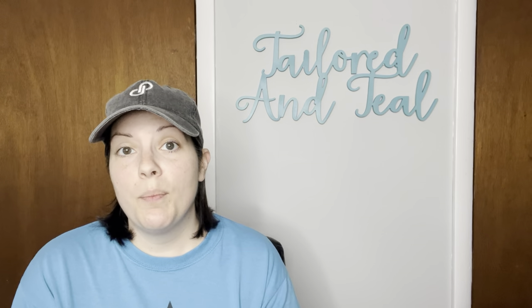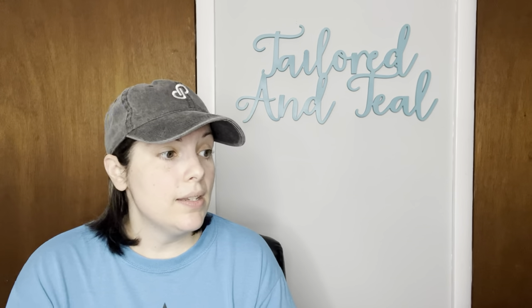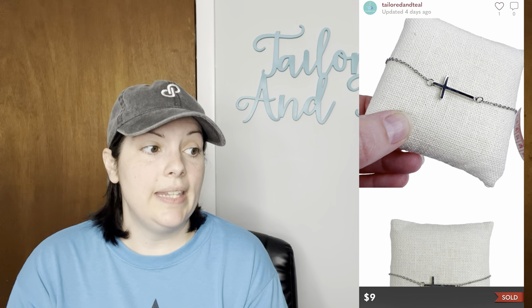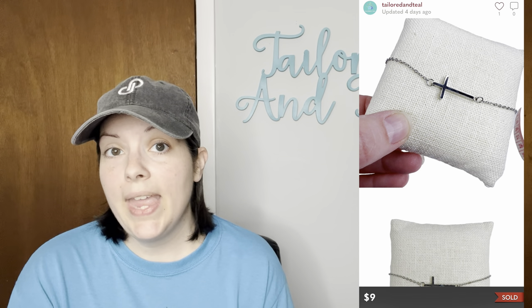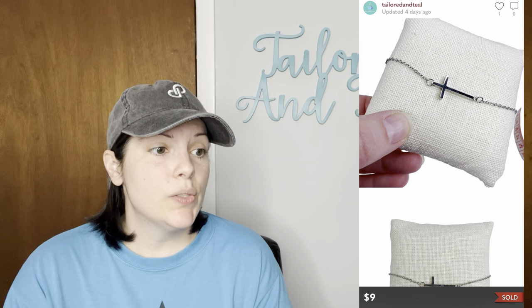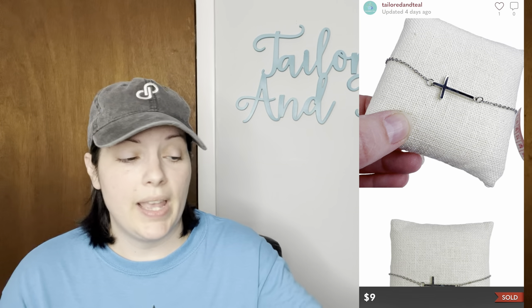Next is another item from my Via Trading Amazon jewelry lot — a Faith Heart dainty silver cross stainless steel bracelet or anklet. It was adjustable so you could wear it both ways, and it sold for $9 with discounted shipping.